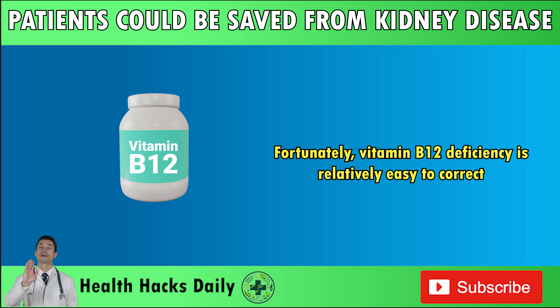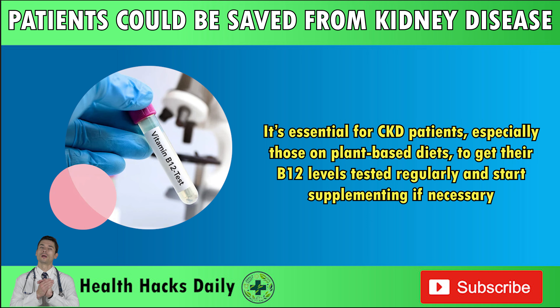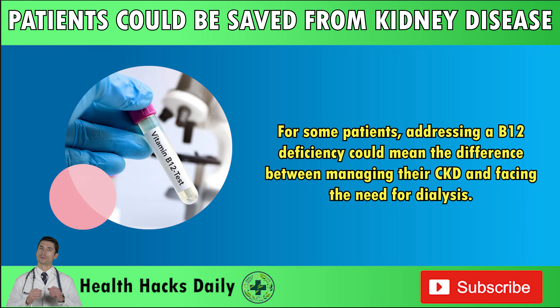Fortunately, vitamin B12 deficiency is relatively easy to correct. A simple B12 supplement can prevent or reverse anemia, and may even improve overall kidney function. It's essential for CKD patients, especially those on plant-based diets, to get their B12 levels tested regularly and start supplementing if necessary. For some patients, addressing a B12 deficiency could mean the difference between managing their CKD and facing the need for dialysis.